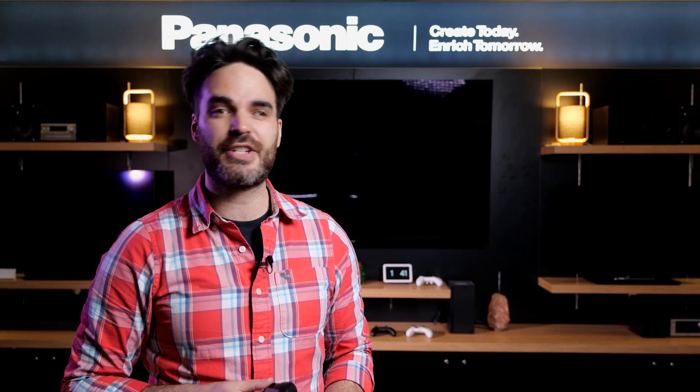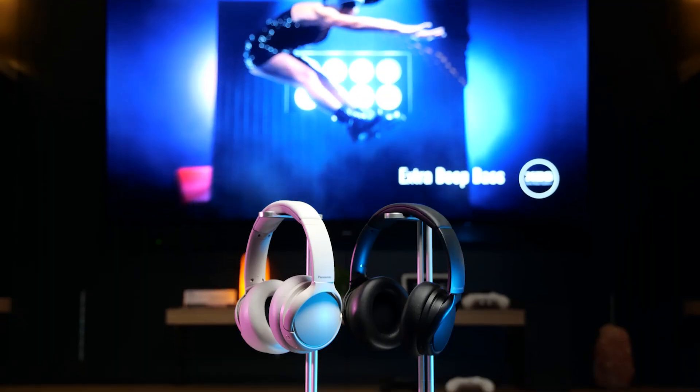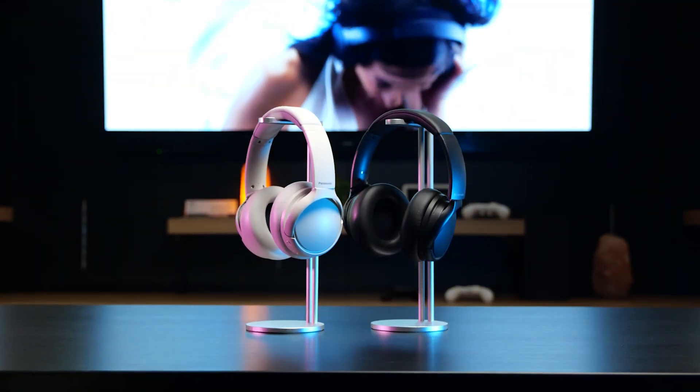If you're looking for a great pair of wireless over-ear headphones with active noise cancelling and bass that packs a punch without breaking the bank, then the Panasonic M600 wireless headphones might be for you.